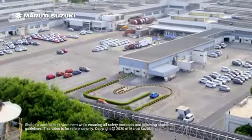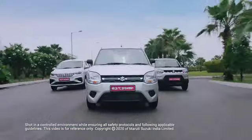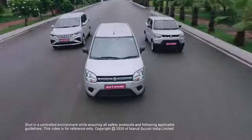Smart are the ones who choose solid performance, safety and savings. So choose Maruti Suzuki factory fitted SCG technology.